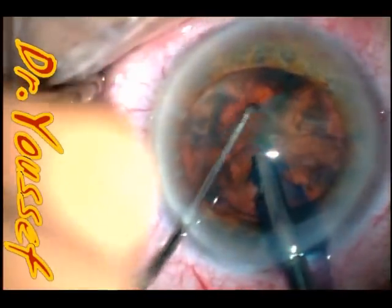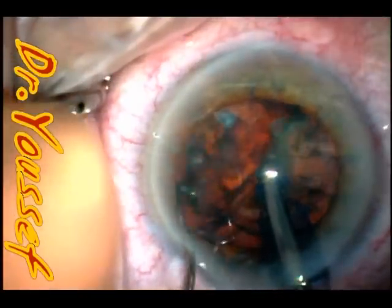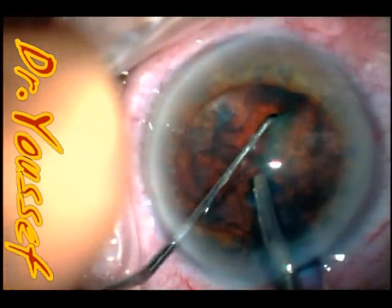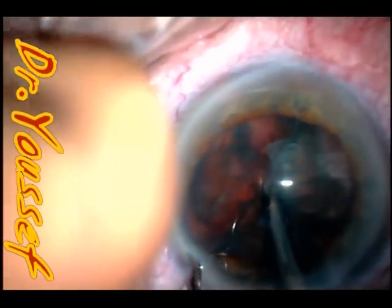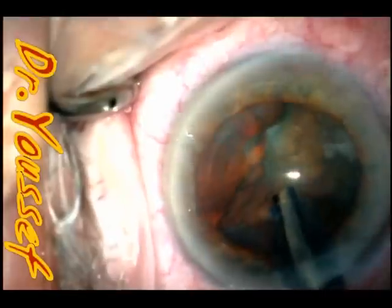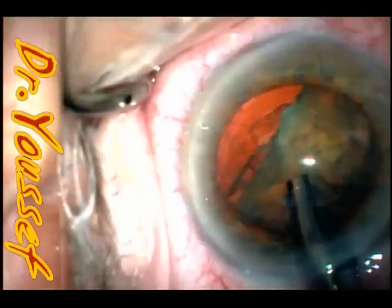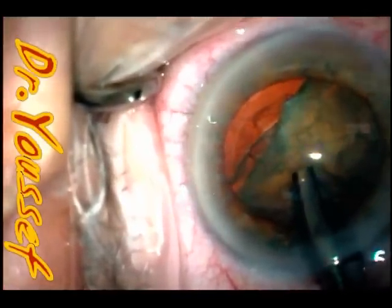And all of a sudden, if you can see, the upper nasal heminucleus is now deeper. It just deepened and went further out. I wasn't sure what was happening, but it wasn't usual. So I tried to move it inwards, and then tried to pull it toward the phaco tip, but it went even further.